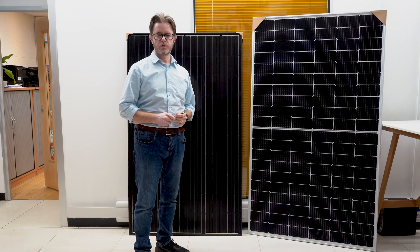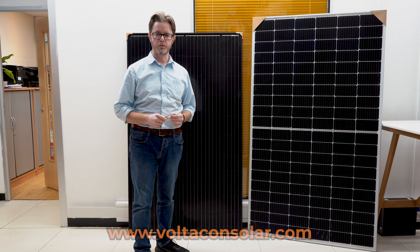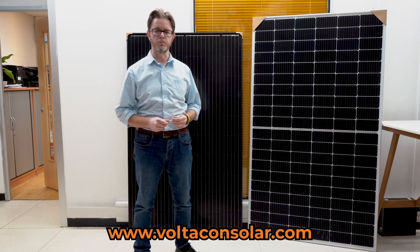Thank you very much for watching our video. If you want to find more, please visit our website at www.voltaconsolar.com.